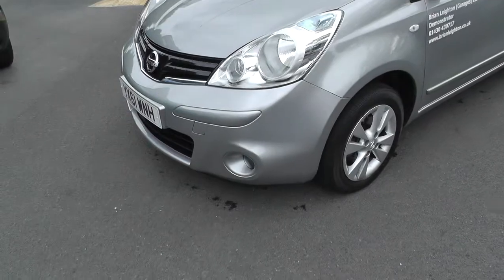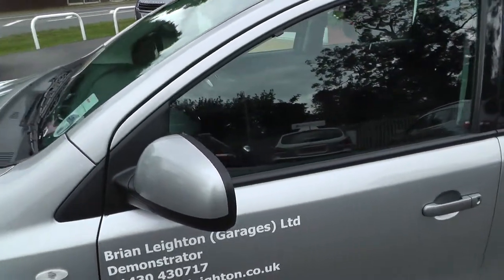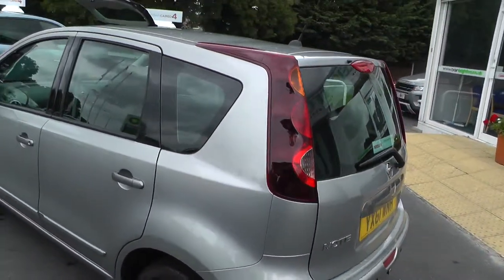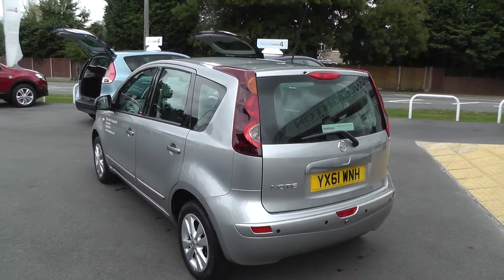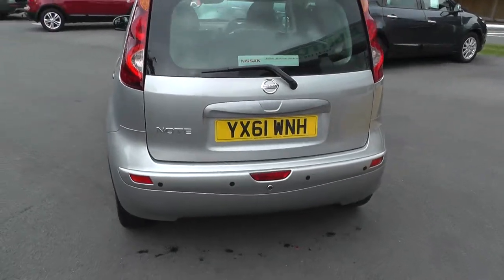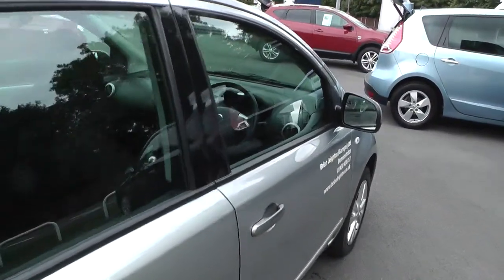The car has front fog lights, 16 inch alloy wheels, and colour coded door mirrors and door handles. The car is on a 61 plate and will come with the balance of the manufacturer's warranty. You also get rear parking sensors and the car is in immaculate condition.